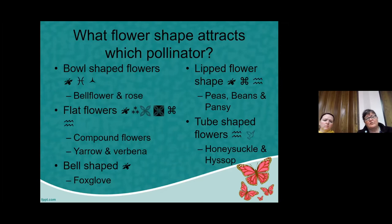The flower shape is what attracts pollinators. Bowl-shaped flowers, like bellflowers and roses — and squash flowers also fit this category — are most often visited by bees, and can potentially be visited by beetles and bats. The bats in Wyoming are not necessarily great pollinators, but may visit gardens with lots of flowers open at nighttime. Flat flowers — compound flowers like sunflower or echinacea, as well as clusters of small flowers like yarrow and verbena — are another shape.